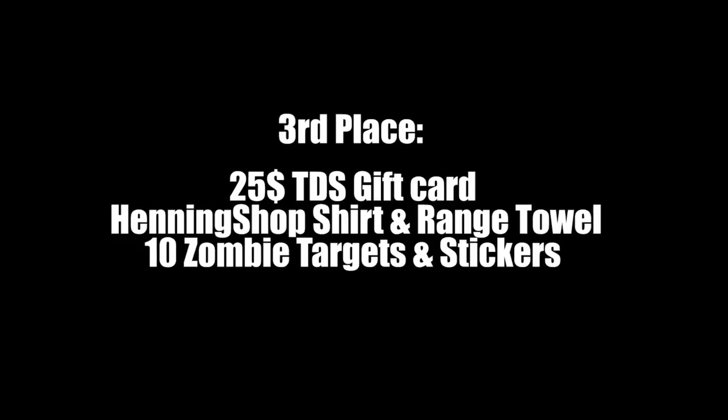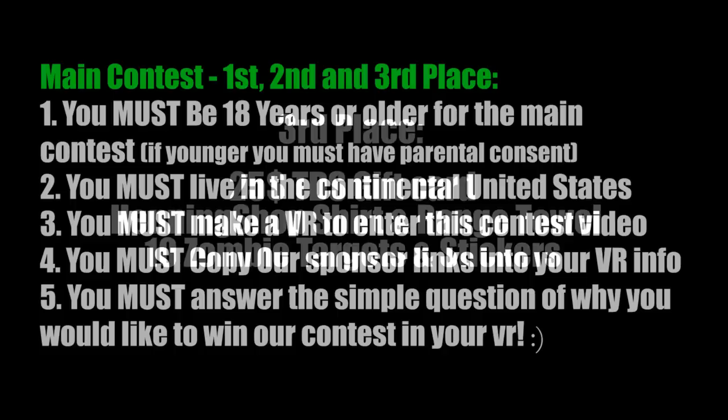We really want to try to even out all the packages so everyone got something pretty cool. For third place, we're going to give a $25 gift card to Tactical Defense Solutions. You're going to get 10 zombie targets and some stickers with that, and you're also going to get the Henning Shop shirt and range towel to even out third place. Every package gets a pretty cool selection of prizes to win.